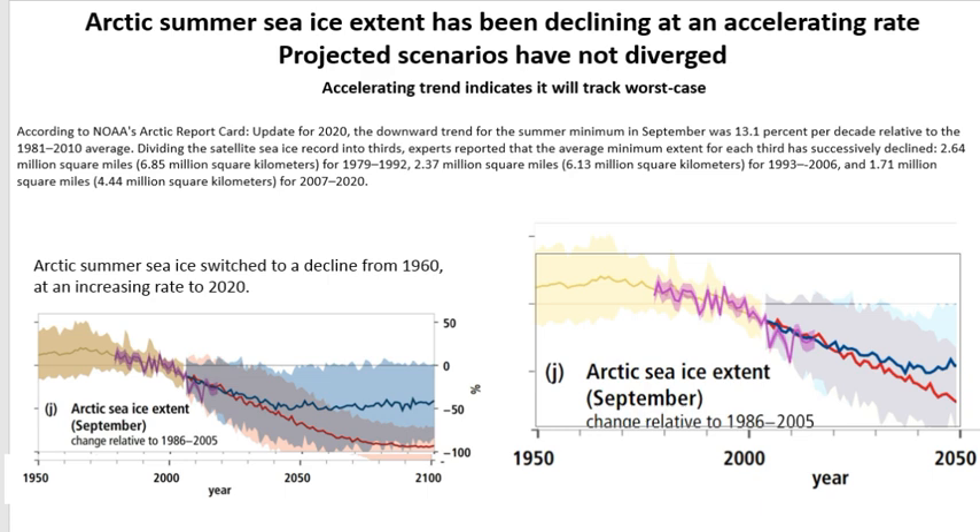Following that, we looked at Arctic sea ice. The Arctic summer sea ice extent has been declining at an accelerating rate; so far the projected scenarios have not diverged. We used the 2019 IPCC Special Report on the Oceans and the Cryosphere, showing the worst case scenario in maroon and the best case in blue, with the observed recorded sea ice extent in light purple clearly accelerating. If it follows this accelerating trend, it will certainly be on the worst case scenario.